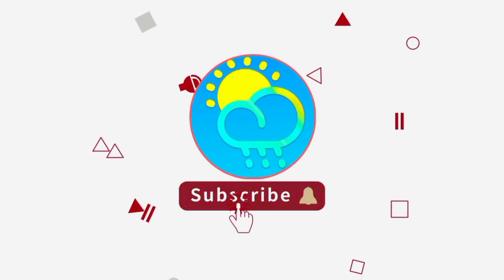But before I go into details, if you haven't yet done so, please subscribe and tap the bell so that you'd never miss an important update.